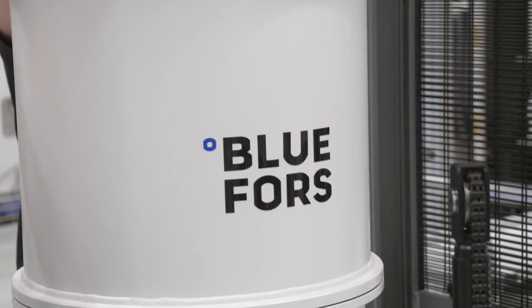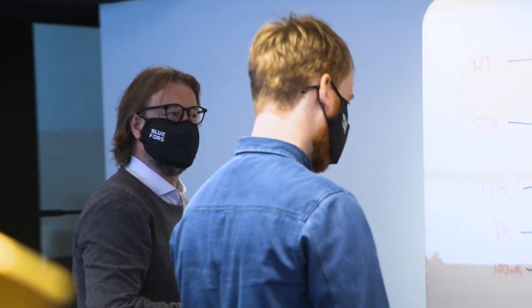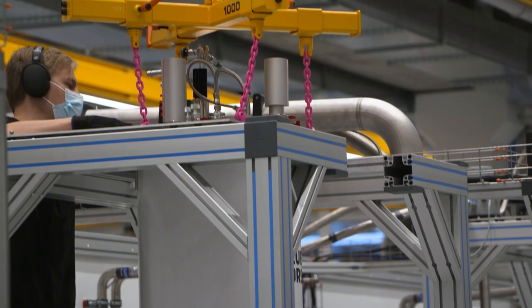BlueForce is a Finnish company that is specialized in cryogenic measurement systems. These are systems that can take you down to temperatures a few thousandths above absolute zero in temperature.